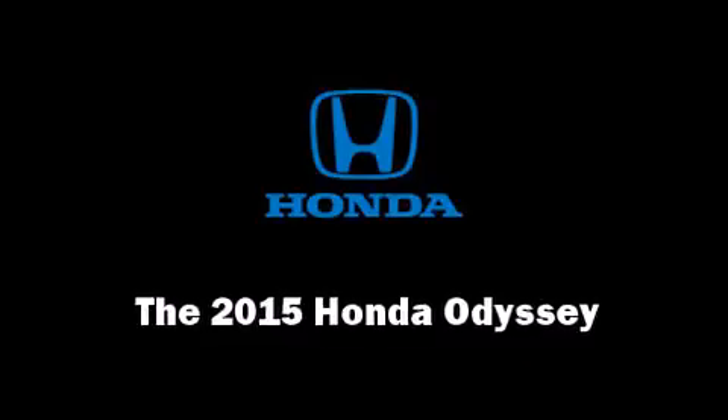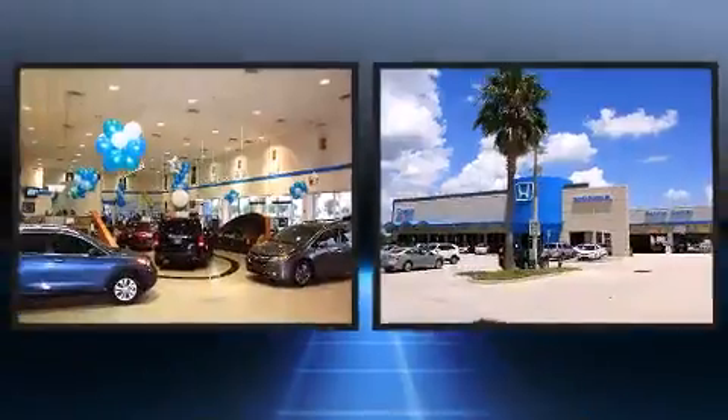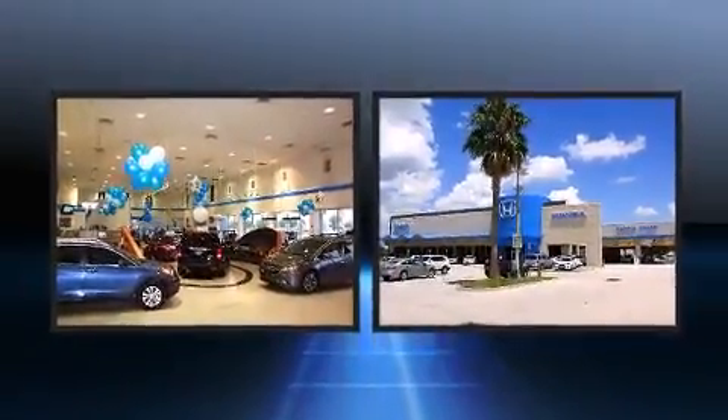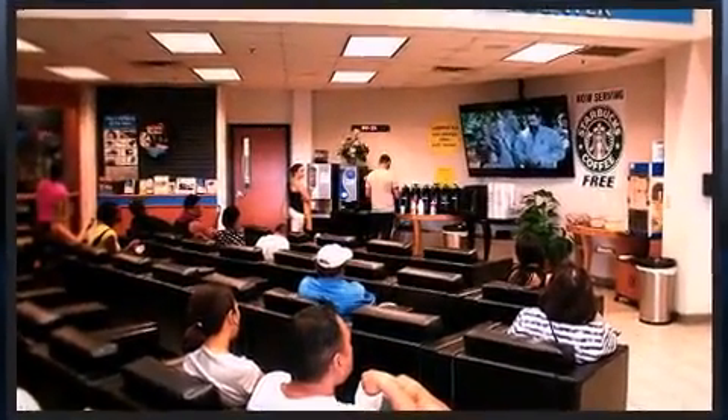Step into the 2015 Honda Odyssey. This eight-passenger van offers the latest in technological innovation and style. It features a front-wheel drive platform, an automatic transmission, and a 3.5-liter six-cylinder engine.